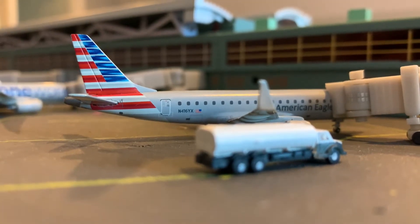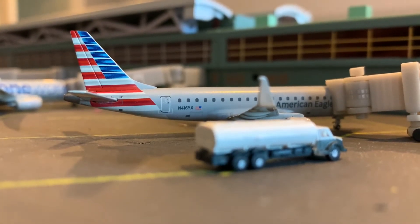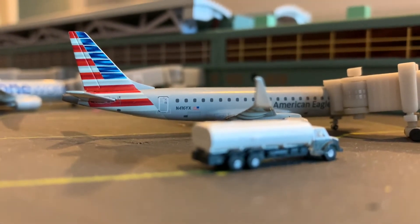Right here getting fueled up is an American Eagle ERJ175. She's getting her passengers on board and being fueled up.